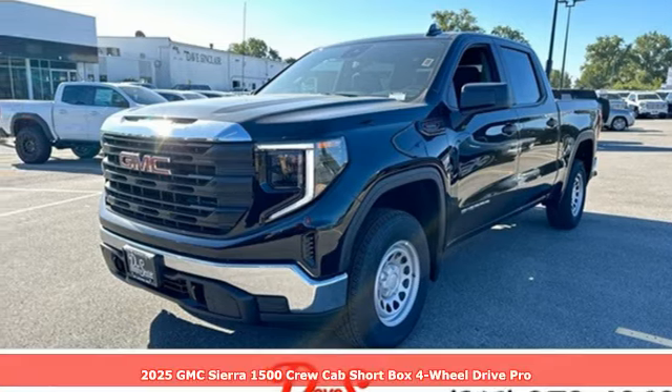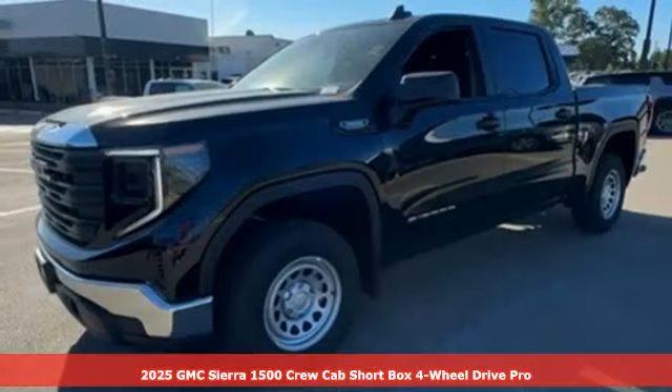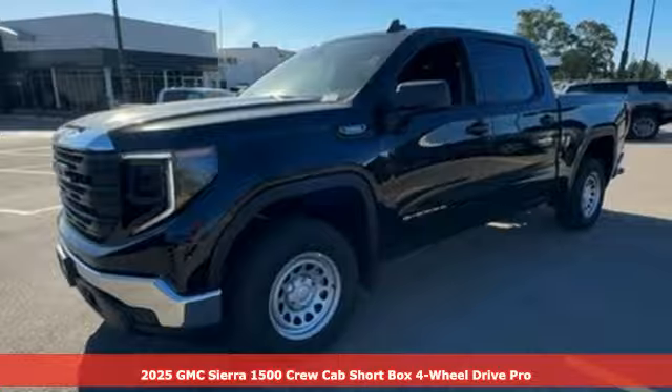Here's a new 2025 GMC Sierra 1500. Smart capabilities, strong performance. GMC.